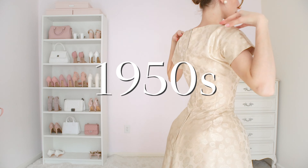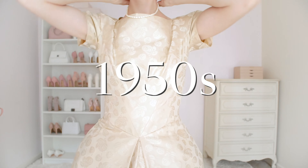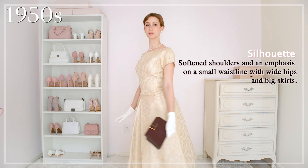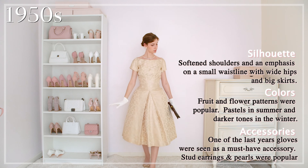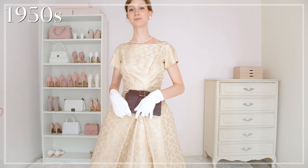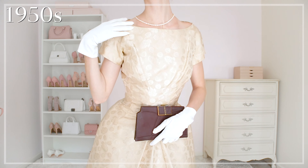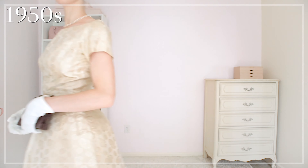For my 1950s outfit, I'm wearing this beautiful gold party dress with a very full skirt. After the more masculine trends of the previous decades, the new style embraced a lot more femininity with rounded shoulders, shapely bust lines, defined waistlines, and billowing skirts that hung just below the calves. Pearls and gloves as accessories were also very on trend.